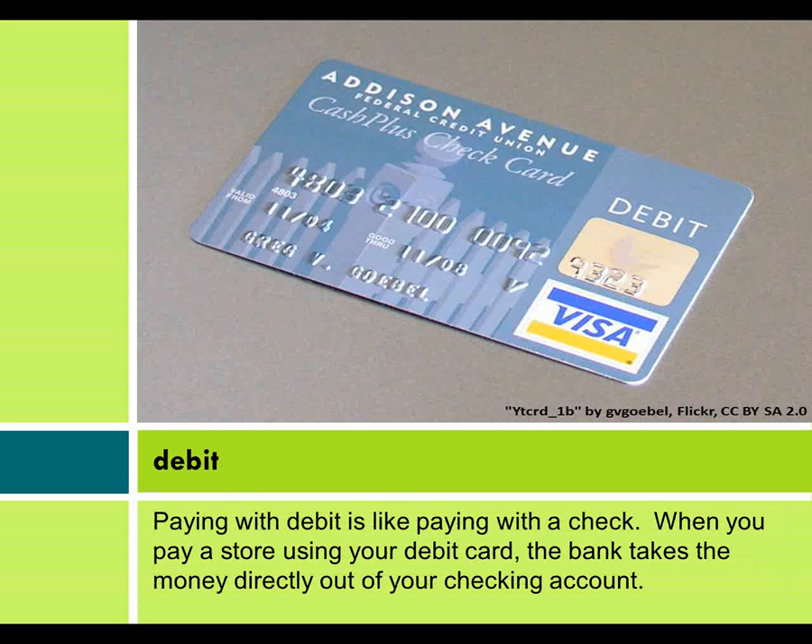Paying with debit is like paying with a check. When you pay a store using your debit card, the bank takes the money directly out of your checking account.